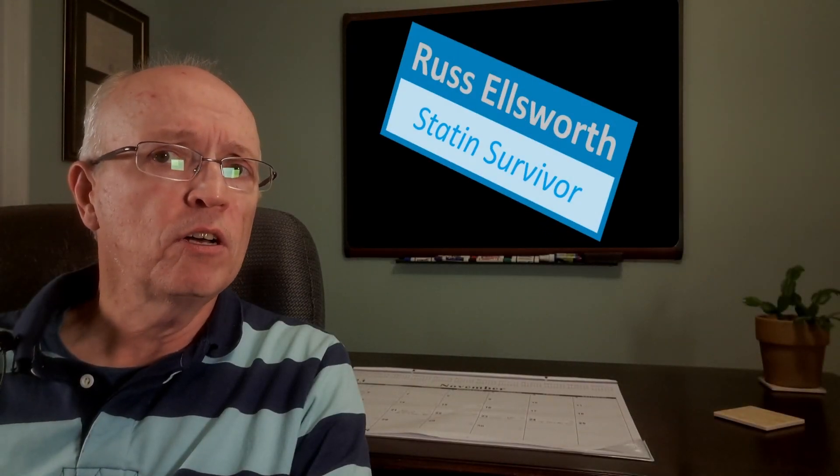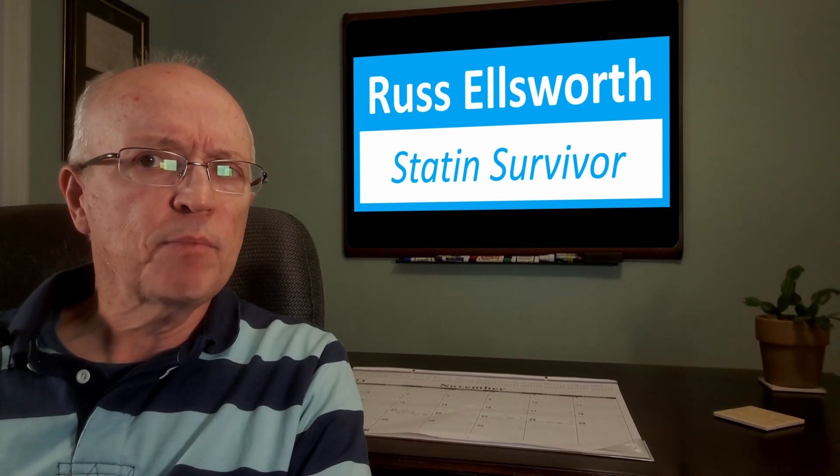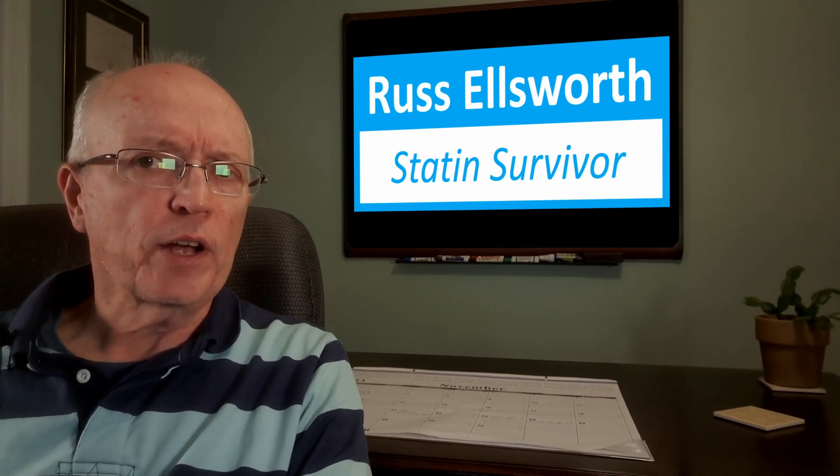Has your doctor recommended that you take statins in order to reduce your cholesterol? Have you ever wondered what else statins may be doing to your body? Let's take a look at that. Stay tuned.